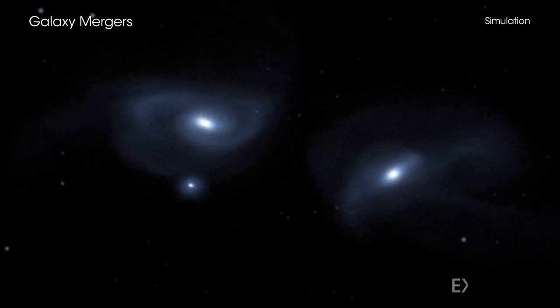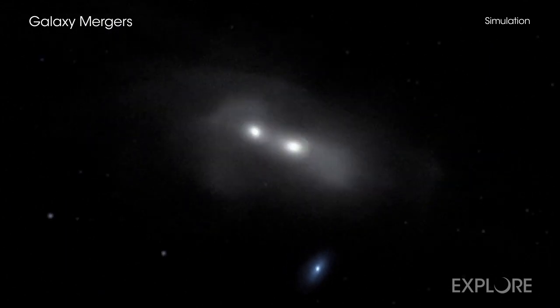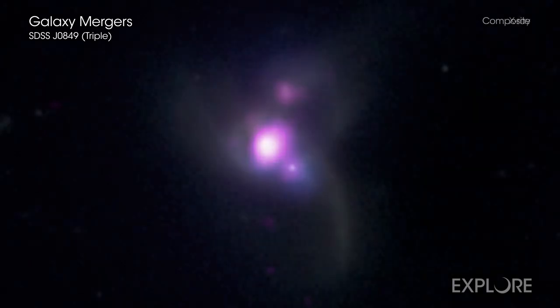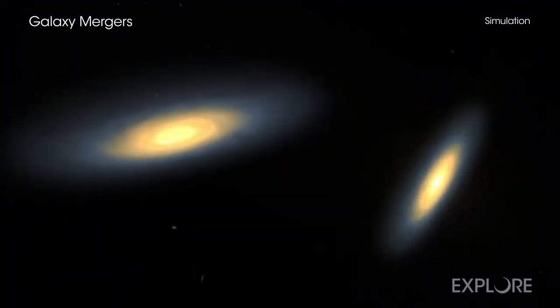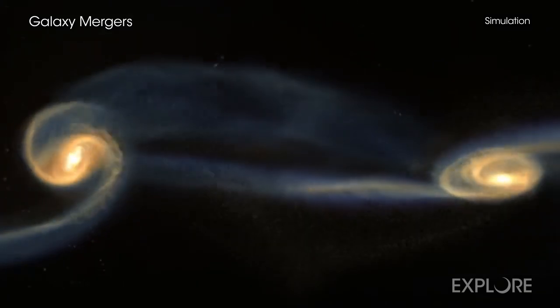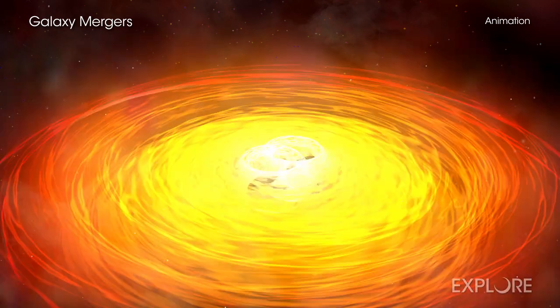When three galaxies collide, what happens to the huge black holes at the centers of each? A new study using NASA's Chandra X-ray Observatory and several other telescopes reveals new information about how many black holes are furiously growing after these galactic smash-ups. Astronomers want to learn more about galactic collisions because the subsequent mergers are a key way that galaxies and the giant black holes in their cores grow over cosmic time.